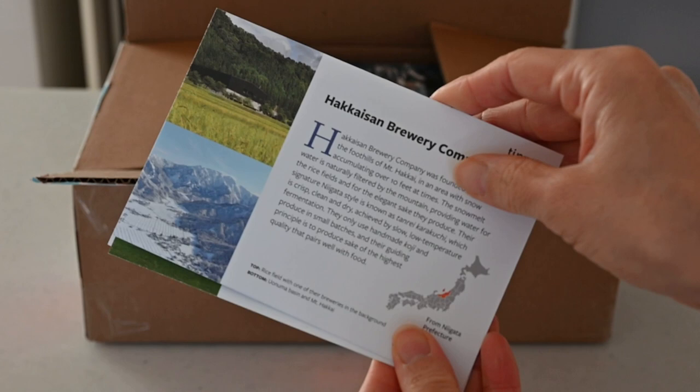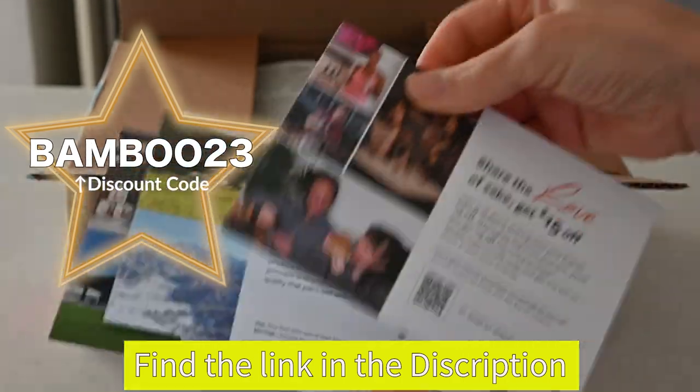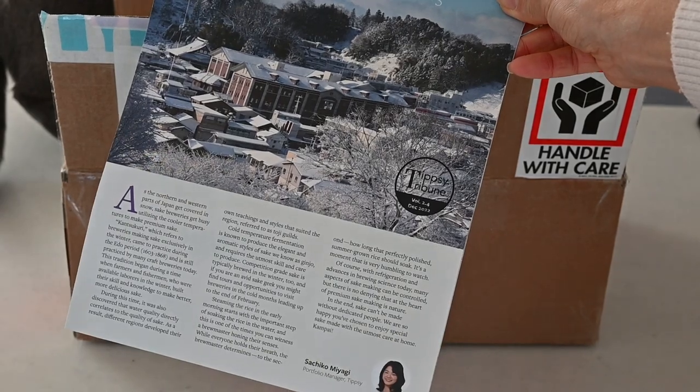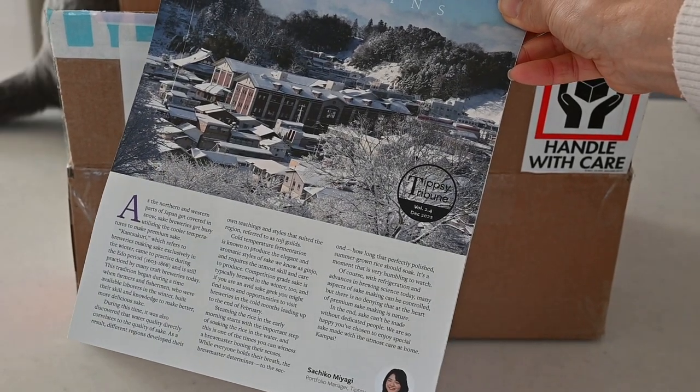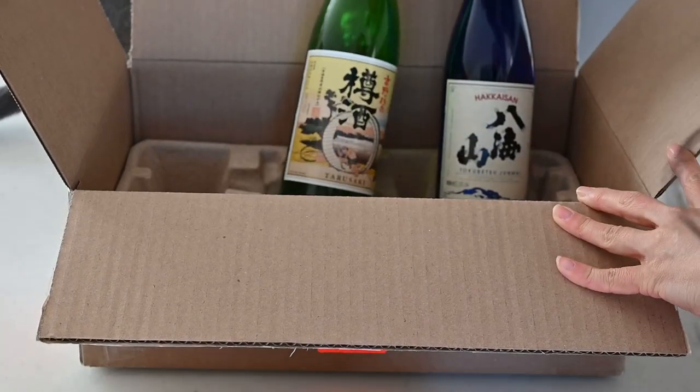The happy hour set comes with two different flavor profiles that makes you happy. I will give you a special discount for you to try the special sake. You will find a tasting card that provides all the information about sake, and a Tipsy newsletter which is packed with deep dive information for sake lovers.